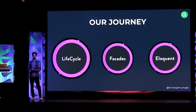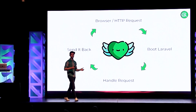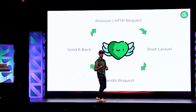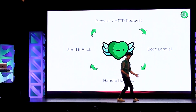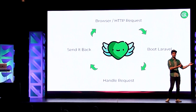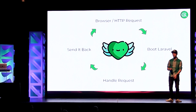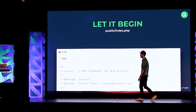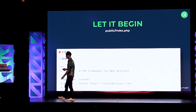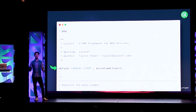Let's start with the request lifecycle. The request lifecycle starts with the browser sending an HTTP request to your application. Then we need to boot up the framework, handle the request — so all your business logic is happening here — and then we send it back to the browser. This is what we talk about when we say 'the request lifecycle.' It all starts in the index.php file, which you will find in your public folder. Let's take a look at that because it's not too long, and it quite clearly shows what's happening.